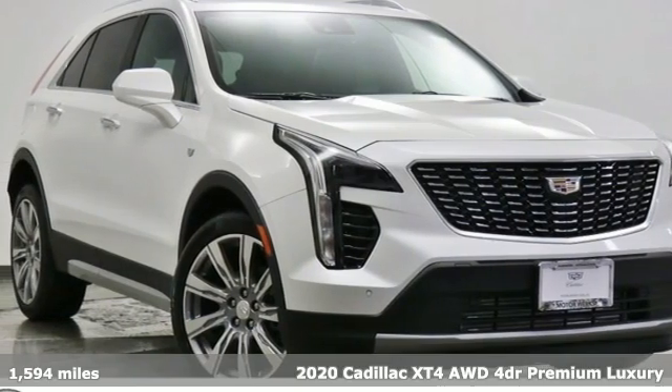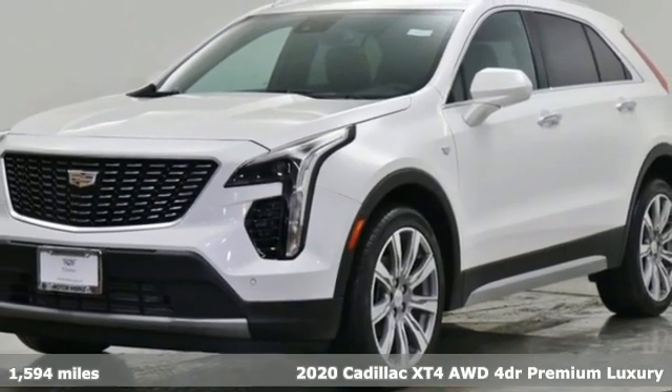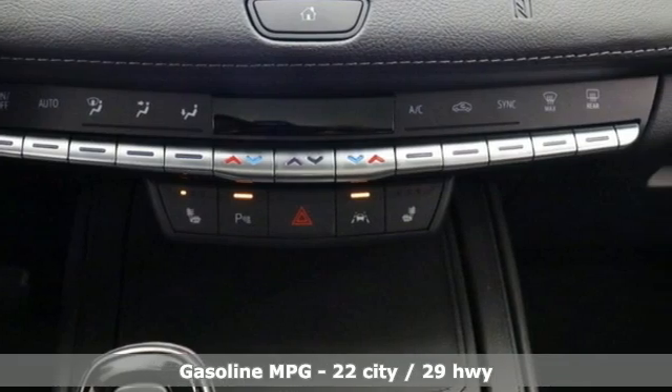It's a new 2020 Cadillac XT4. Sophisticated and spirited, the XT4 is the Cadillac of compact crossovers. You'll look forward to every drive with features like these.